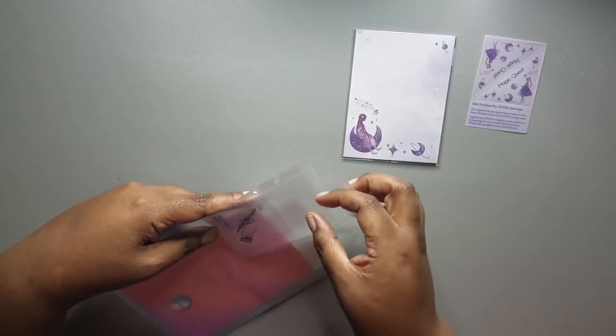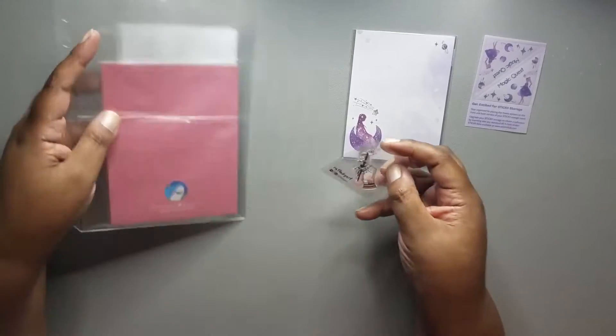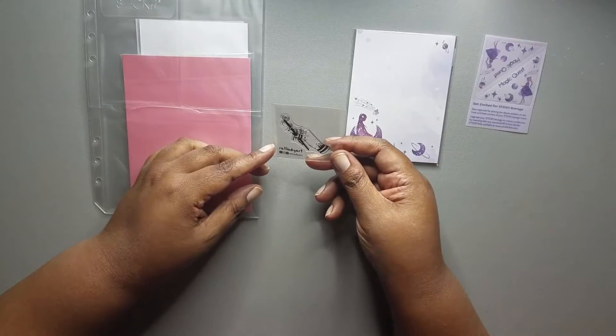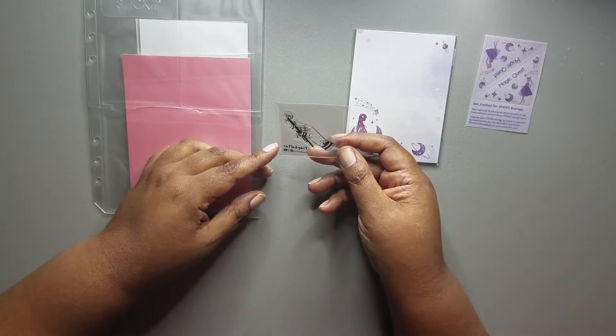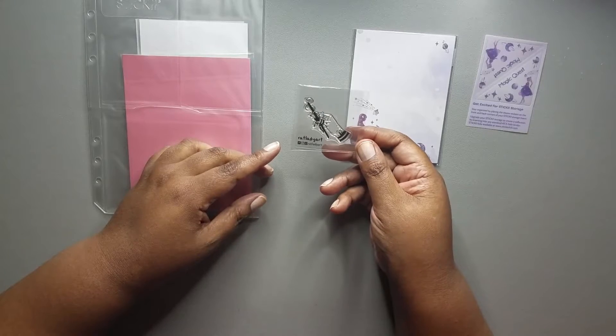Then we have an acrylic stamp by Rat Lady Art. It looks like a woman's hand holding a magic wand.